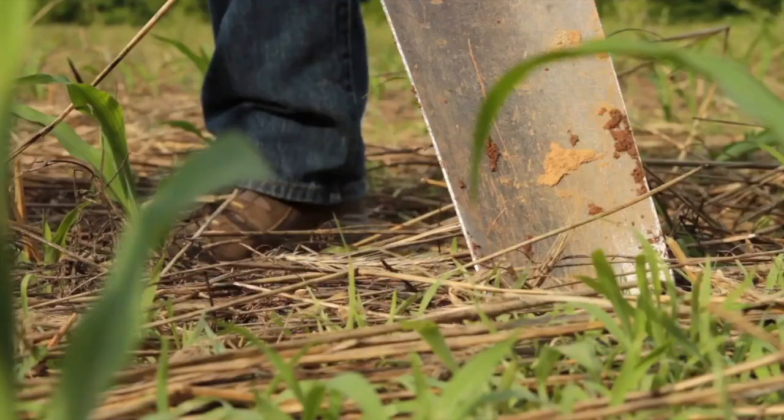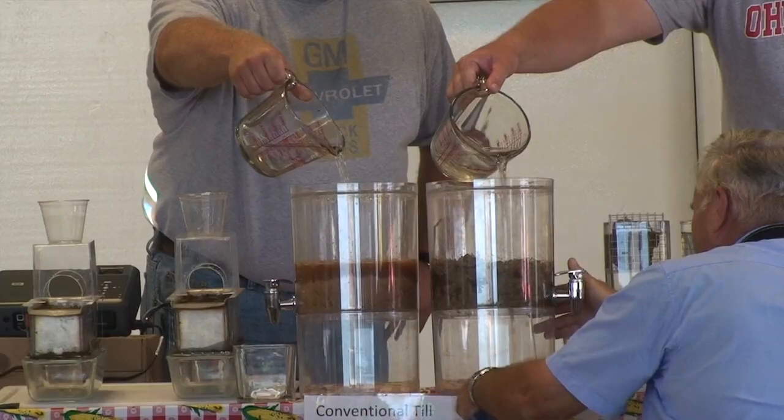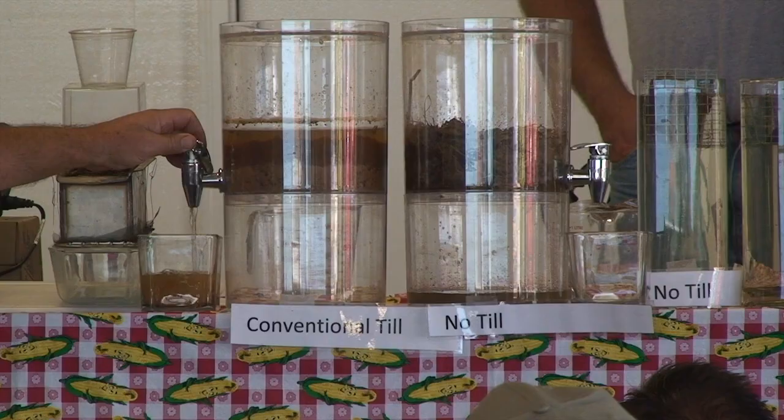Sure. I think about dynamic soil properties as any property that changes with time, and farmers are usually most interested in those that change with management systems.